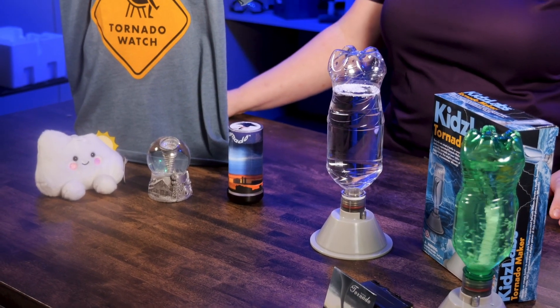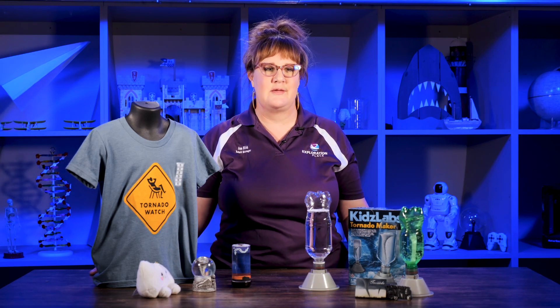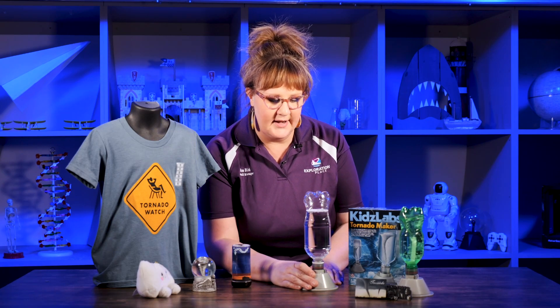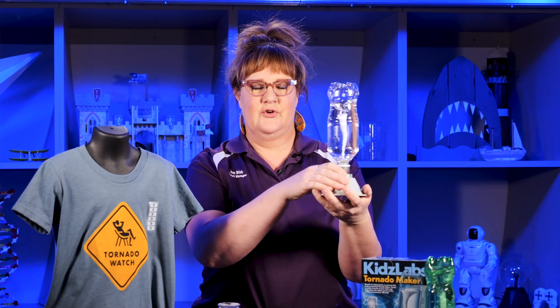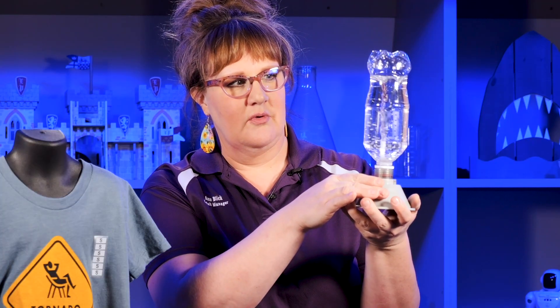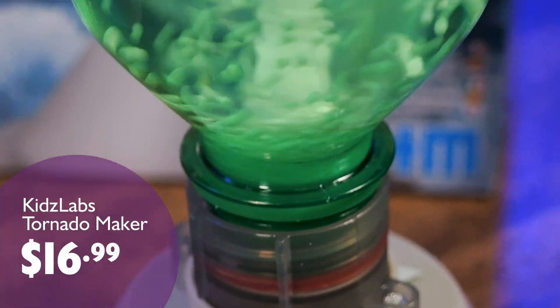If you have a friend who is a storm chaser or a tornado enthusiast, we have some fun things at the Explore store for those kind of people. Look at this — this is a tornado maker, a desktop tornado. This kit comes with the base and the styrofoam beads. It's battery operated. Create your own tornado and it's a great way to recycle a plastic bottle as well. You can watch up close the power of a tornado. As long as the button is in the on position, your tornado will keep spinning. This is a fun kit and it's only $16.99.